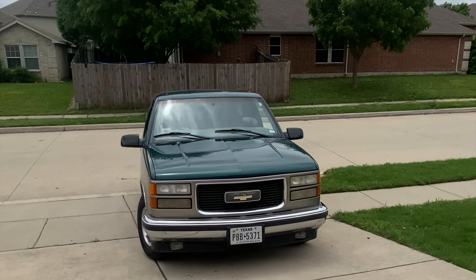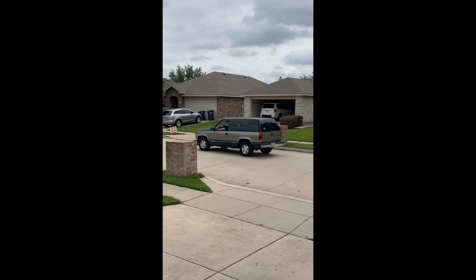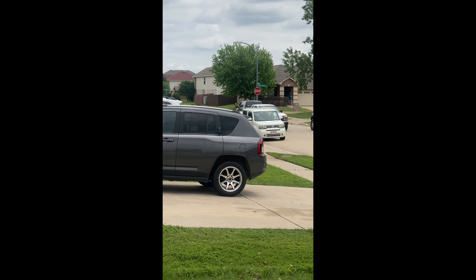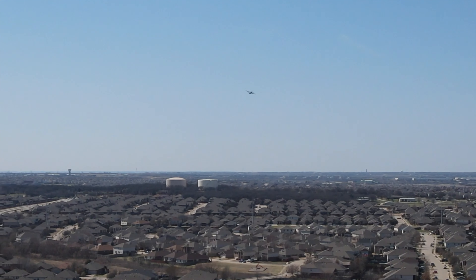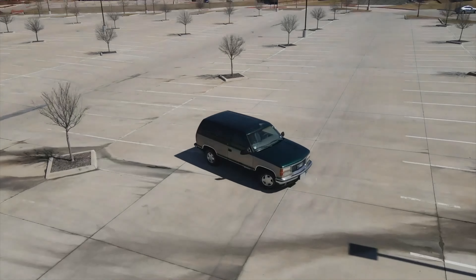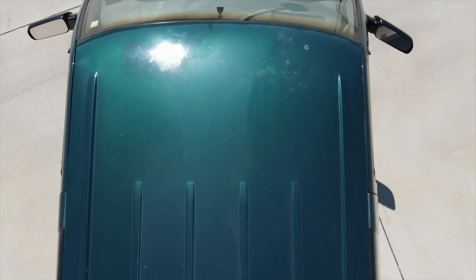There she goes — out to California. I'm gonna miss that truck. Oh, that's such a good-looking truck. And just like that, she's gone. I'm gonna miss that truck.